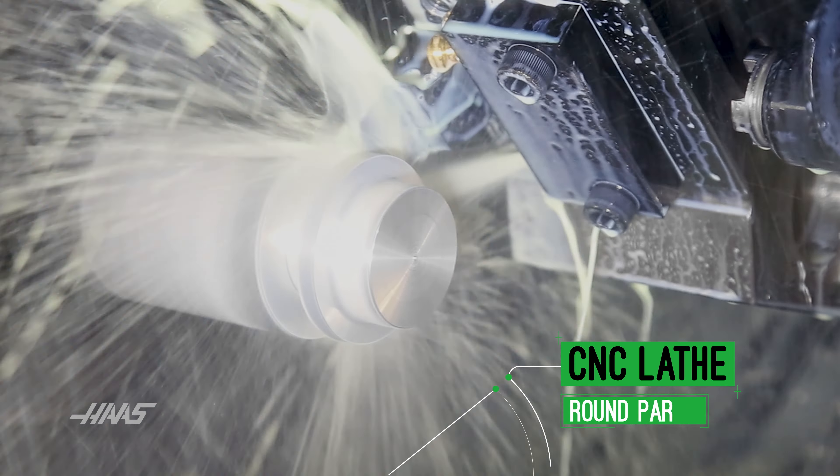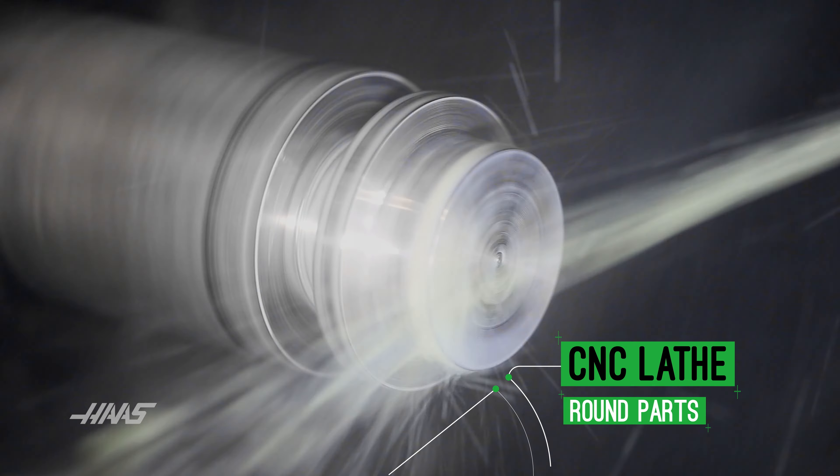Lathes are typically used to make round parts — axles, shafts, bolts.